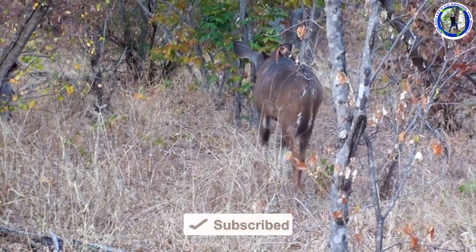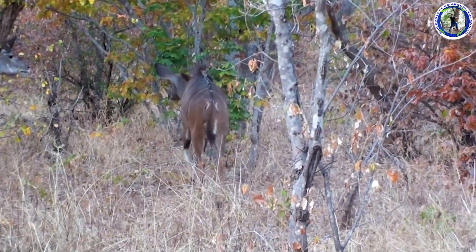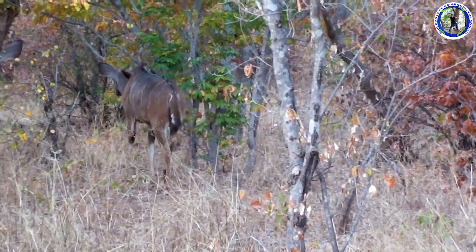Located in the north of the country, it is Botswana's third largest park after Central Kalahari Game Reserve and Nxai Pan National Park.